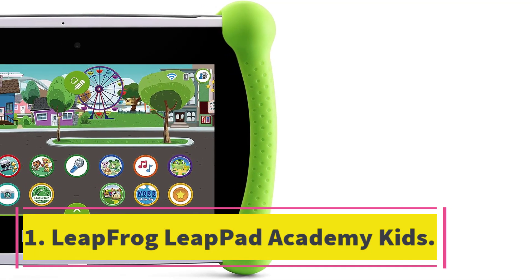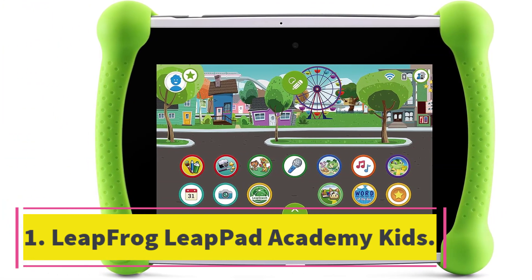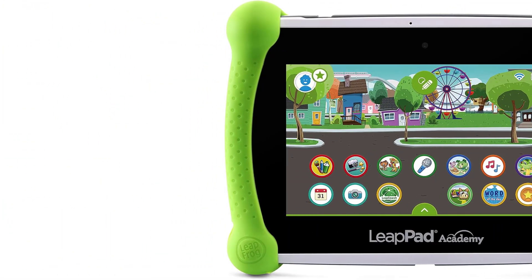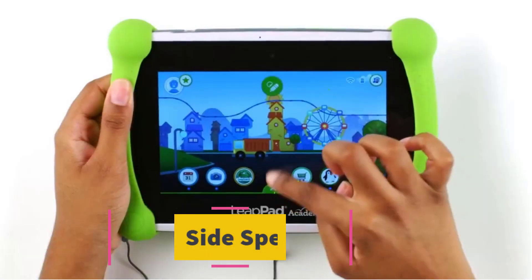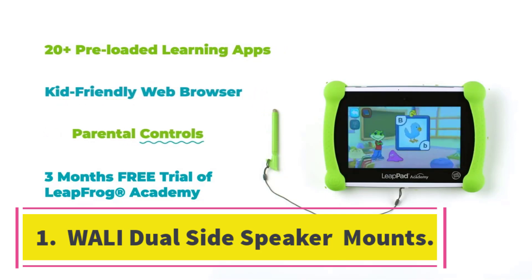Number 1: LeapFrog LeapPad Academy Kids. The LeapFrog LeapPad Academy Kids Learning Tablet is a kid-friendly tablet with Android that includes 20 educational apps and creativity tools. It also features LeapSearch, which is LeapFrog's kid-friendly web browser.